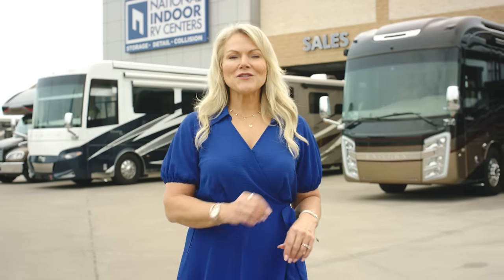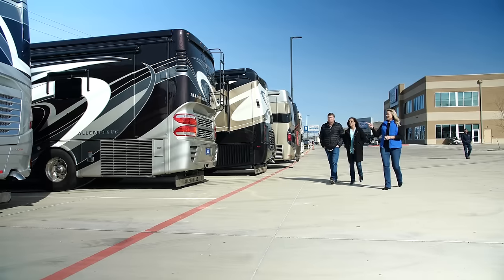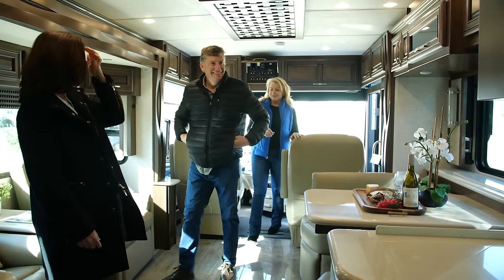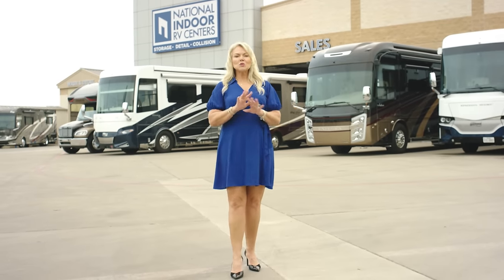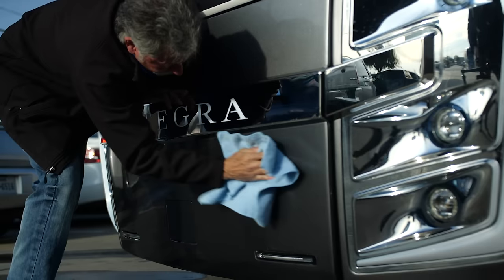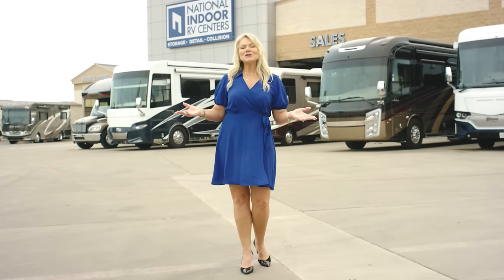Hi, I'm Angie. Welcome to RV 360 by National Indoor RV Centers where we have all the details on the latest coaches. NIRVC is a trusted resource with RV lifestyle specialists who are here to help you find your dream coach. NIRVC also supports you well after the sale with storage, service, and detailing. So basically we do it all.